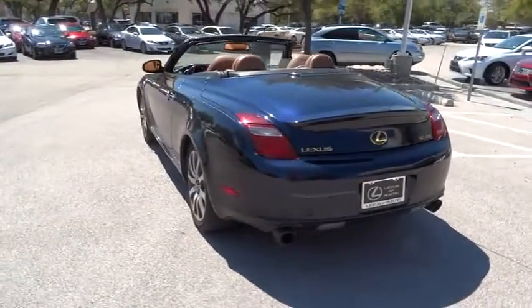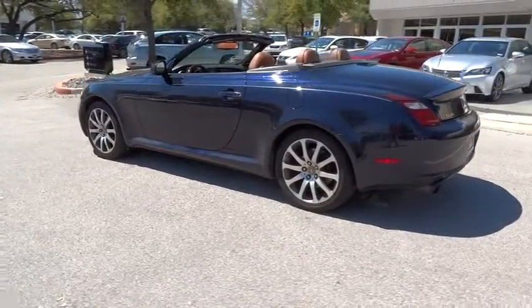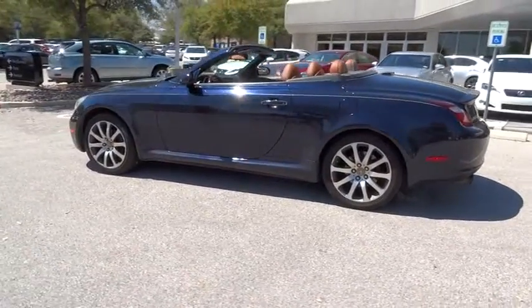This vehicle has less than 70,000 miles. Here are some of this vehicle's great options: anti-lock braking system, power passenger seat.